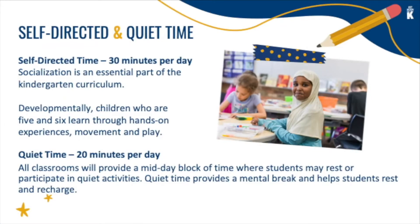During self-directed time, students may play an educational game, Legos or blocks, puzzles, and dramatic play. These experiences provide opportunities for children to learn how to share, take turns, and work collaboratively with each other. Quiet time is provided during the middle part of the day, where children have the option to rest or complete a quiet activity and recharge for the afternoon.